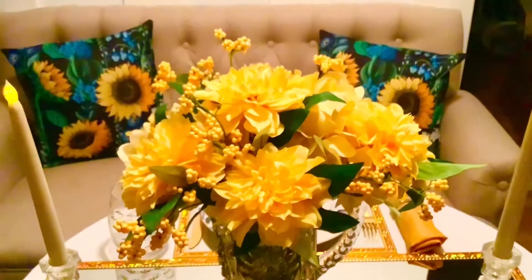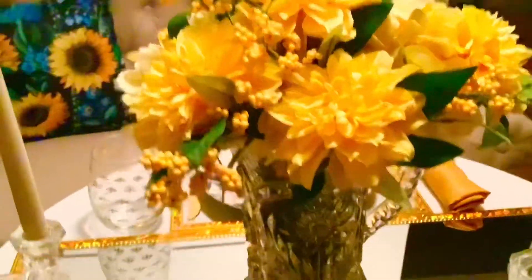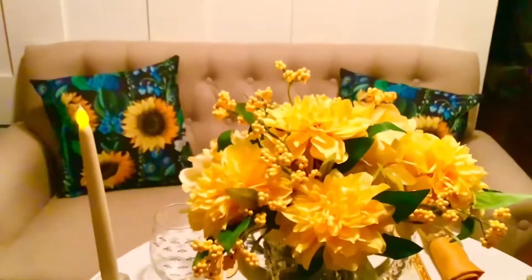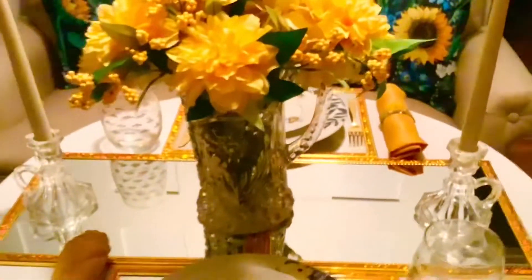For my centerpiece, I added all those florals into a crystal glass pitcher that actually has a sunflower on it, going along with my glass candle holders. Now we're almost finished but I want to add some bling.